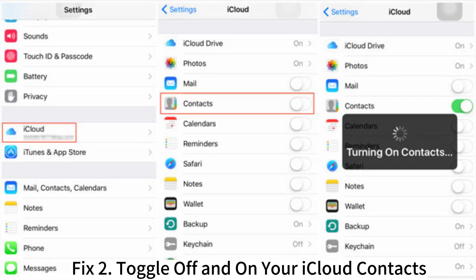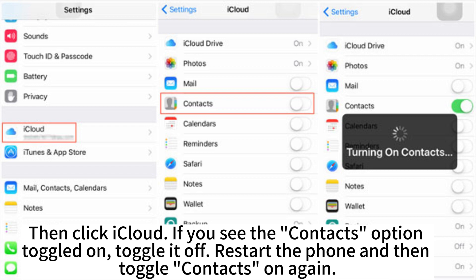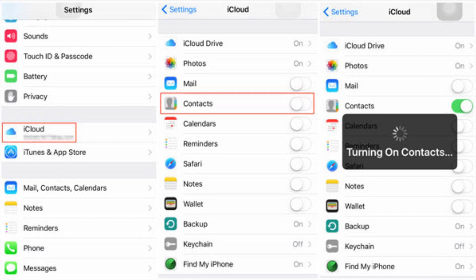Fix 2: Toggle off and on your iCloud contacts. Open the Settings app on your phone and click on your name. Then click iCloud. If you see the contacts option toggled on, toggle it off, restart the phone, and then toggle contacts on again.